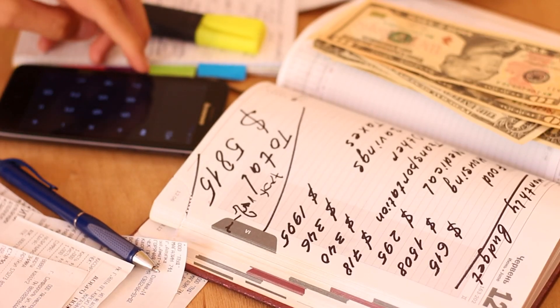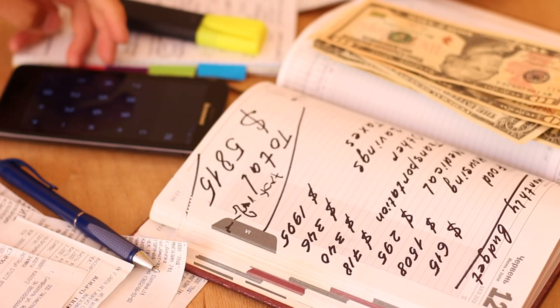Review your spending categories regularly and adjust the amounts based on your needs and financial goals.